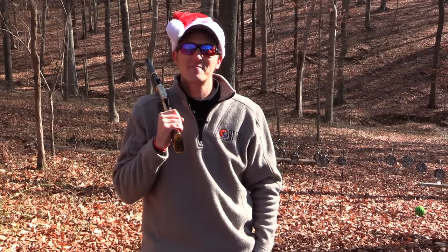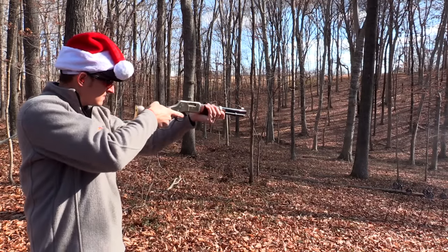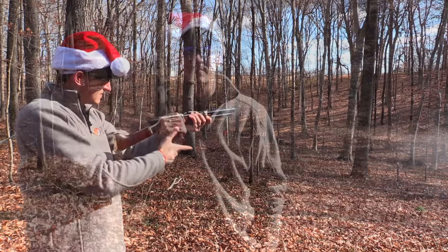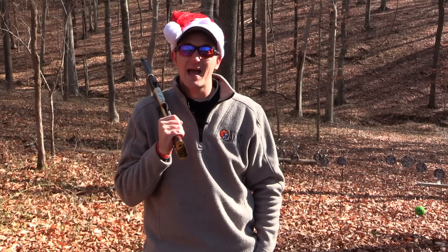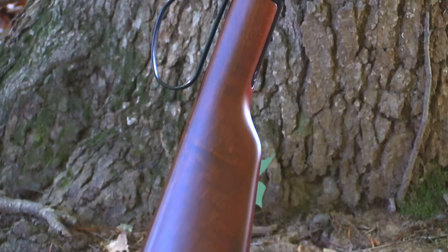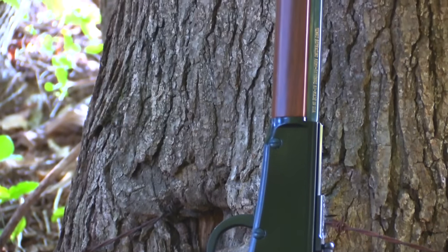If you have that special cowboy in your life, may I recommend the Mare's Leg. You may also want to look into the Big Boy. The Mare's Leg and the Big Boy are both chambered in .357/.38 Special, .44 Mag, and also .45 Colt. The Frontier rifles are always a good choice as well — they are chambered in .22 Long Rifle and .22 Magnum.